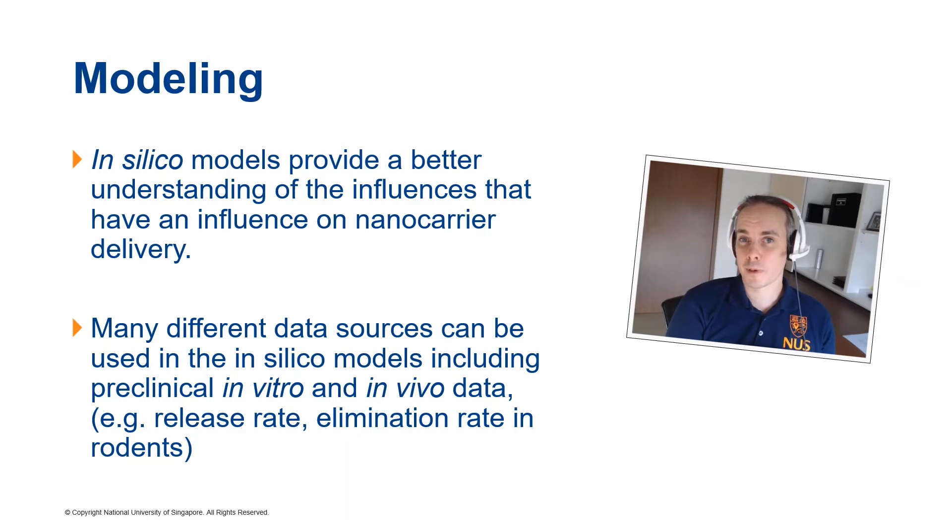One thing my group was particularly interested in over the last couple of years was modeling the in vivo behavior of nanomedicines. The reason is that we have so many data sources: we have our in vitro assays such as in vitro drug release, particle size analysis, a lot of cell-based models, and also in vivo data from rodents but also from humans. In silico modeling is a way to contextualize this information and put it into a bigger picture. We try to understand what happens later with a nanomedicine in the human, which also influences the therapeutic effect.